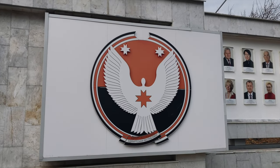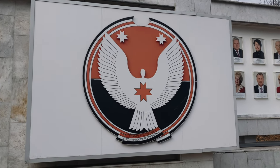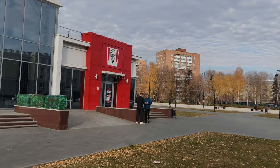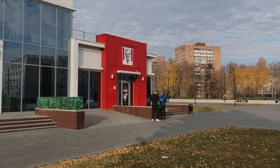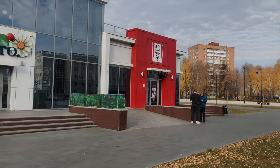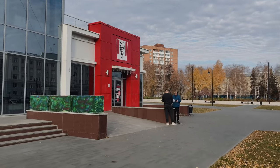This is the coat of arms of the Udmurt Republic, and there is this swan — she's from the Udmurt myths. The first thing that you see when you go to the main square of Izhevsk is this KFC restaurant. And for some reason KFCs are more popular in Izhevsk than McDonald's. There are so many KFC restaurants here. I don't know why, but it's a thing.